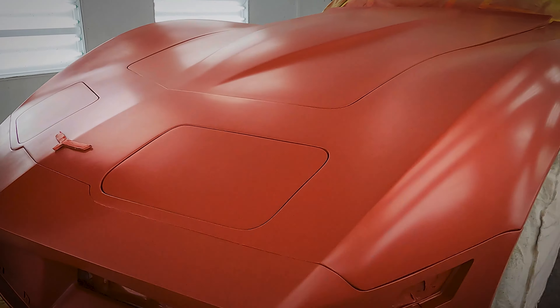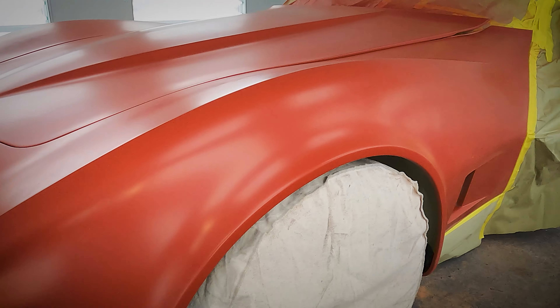Welcome back to Muscle Cars of Texas. Today we're going to finish spraying the clear on our 80 Corvette.